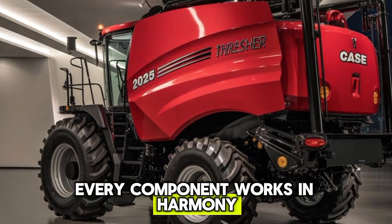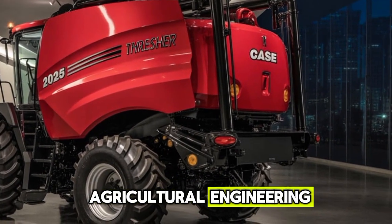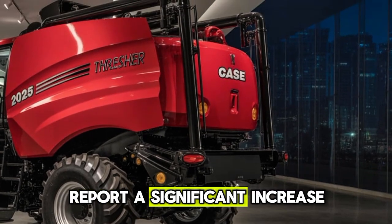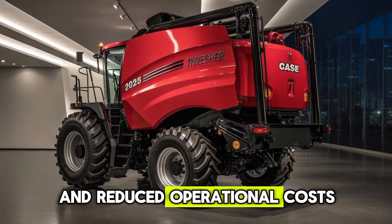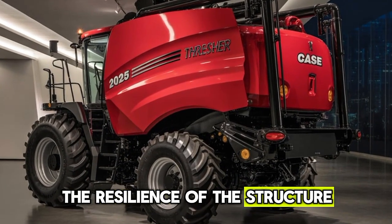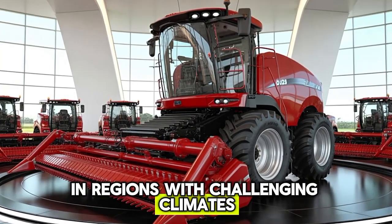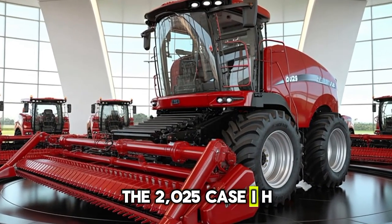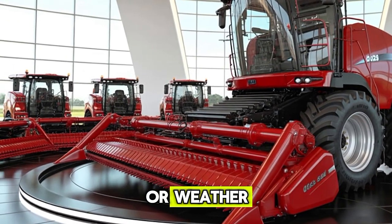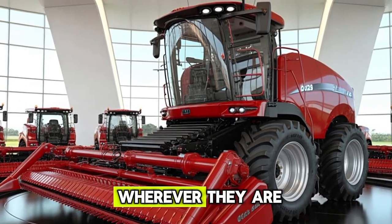Every component works in harmony, making the thresher not just a tool but a masterpiece of agricultural engineering. Farmers who have tested these machines in different parts of the world report a significant increase in productivity and reduced operational costs. They admire the ease of use, the resilience of the structure, and the reliability that Case IH always promises. In regions with challenging climates, the 2025 Case IH Threshers have proven their adaptability, showing that they are not limited by geography or weather. These machines embody the true spirit of global farming, designed to serve farmers wherever they are.